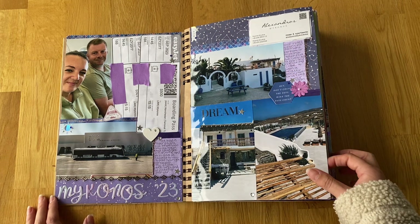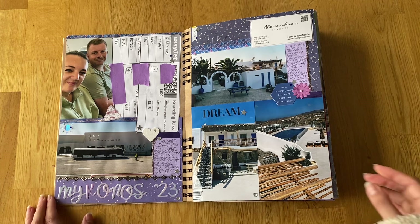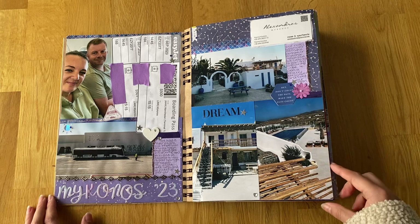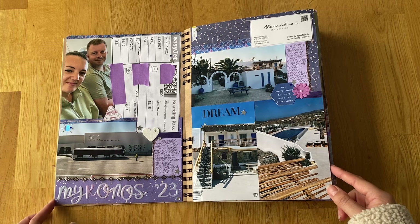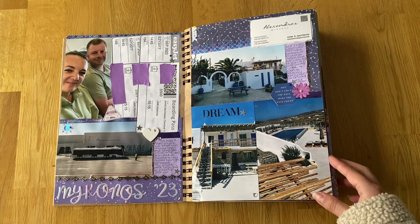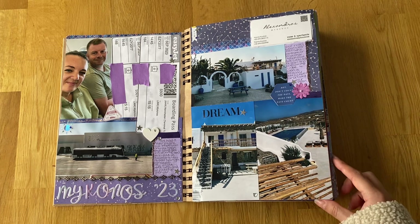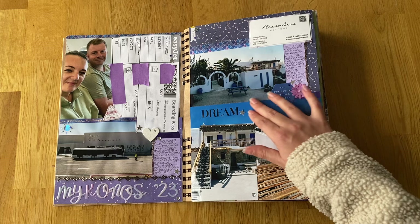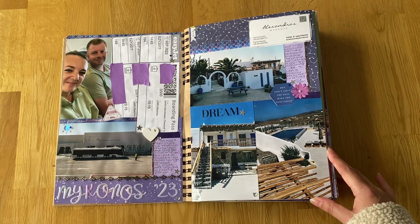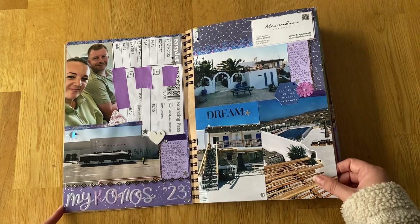We stayed at the Hotel Alexandros, which was really nice. It was a little bit of a drive out of town - literally five or ten minutes - but it meant we had a pool, which is what we really wanted. It was just too expensive to stay in the centre of town and have a pool. So we stayed a little further out and got peace and quiet, lovely views, and the pool. We had the car so we were fine to go out and about. There was a really cute area with a little seating area, and our room was up the top with a little balcony.